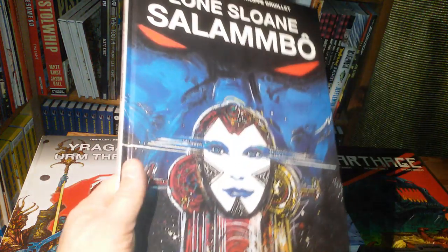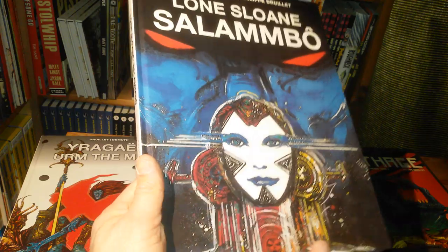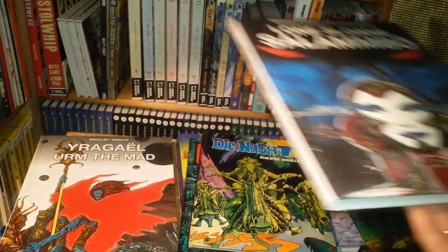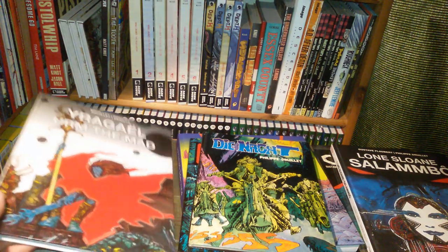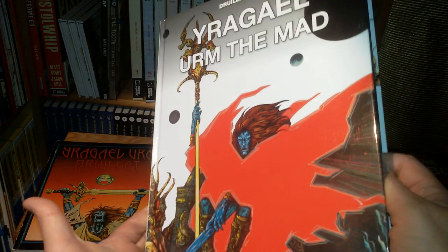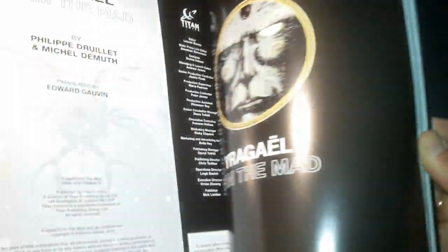A book I haven't read before is Salambo, and this is a really well-made book by Titan Books that recently came out as well. Not well-made is Ira Gehl the Mad One — and to be fair, this is the only one where I have this critique, which I will now come to.